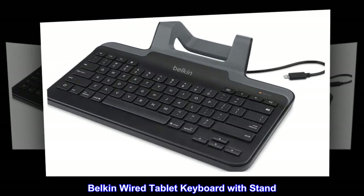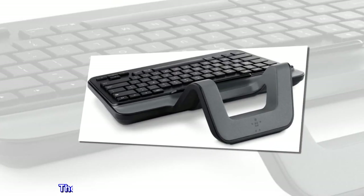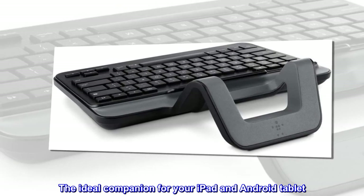Belkin Wired Tablet Keyboard with Stand. The ideal companion for your iPad and Android tablet.